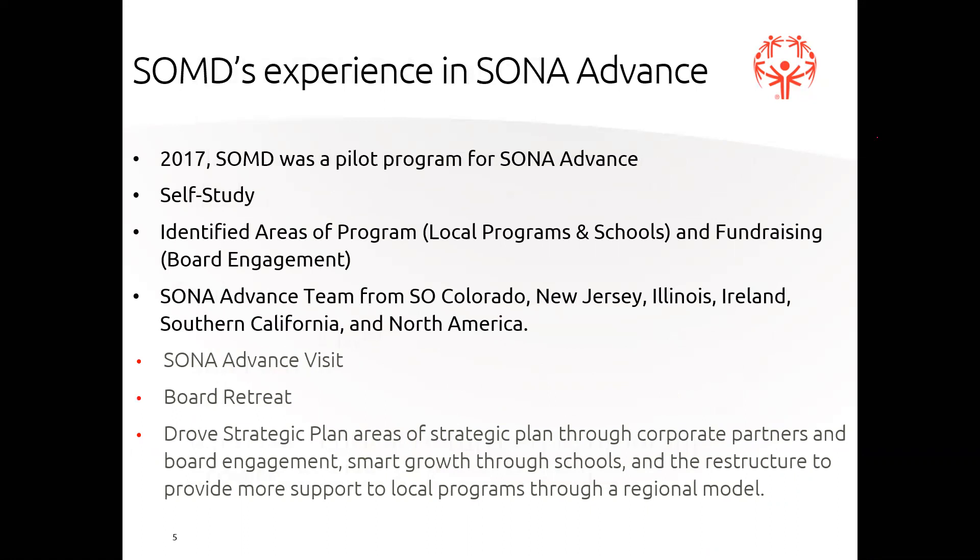This is modeled after Special Olympics North America Advance, and Special Olympics Maryland was either one of the first or the first program to go through Advance. Special Olympics North America said they wanted to help make their U.S. programs better. In 2017, Special Olympics Maryland was a pilot program. We participated in a self-study - which I will be sending out so you can see how we scored ourselves - and it assessed a wide variety of areas, from fundraising, to board engagement, to sports, to unified champion schools, and all different types of areas.